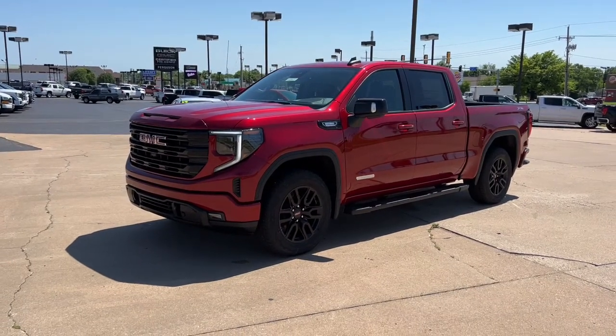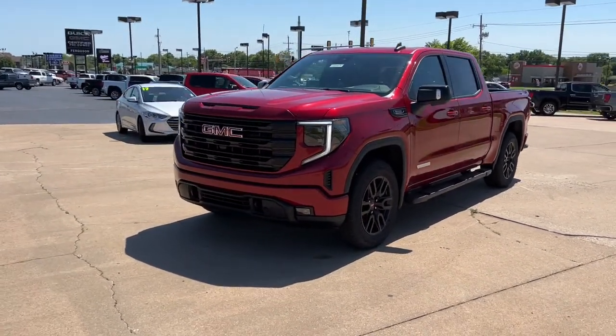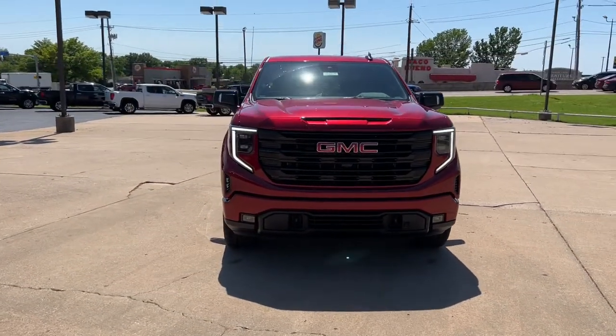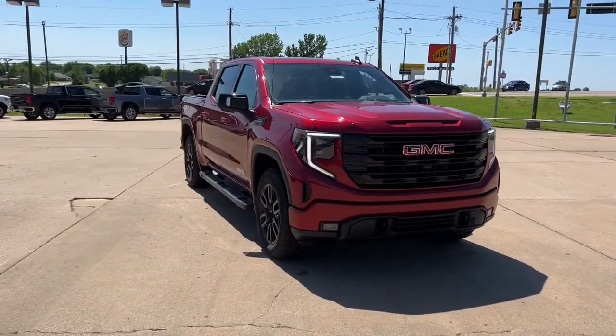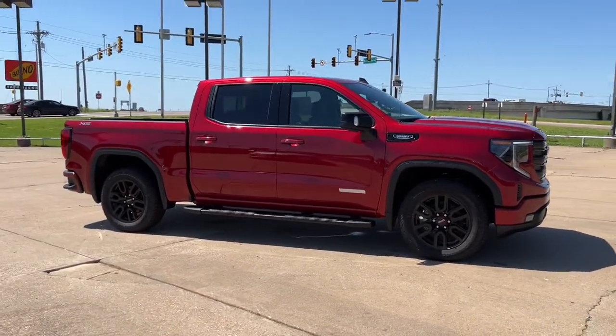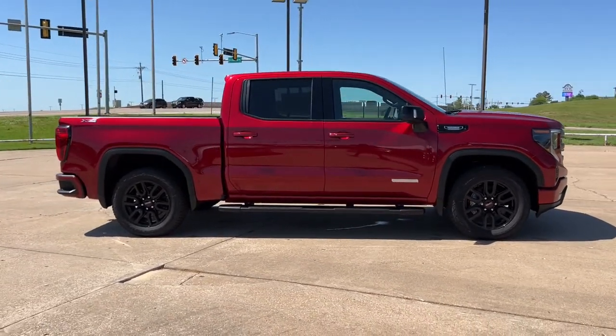You just found the 2022 GMC Sierra. Take every journey in stride in this capable, well-equipped Sierra. Whether you're towing, hauling, or managing the everyday demands of your busy life, you can count on this brawny, full-size pickup to get the job done right.